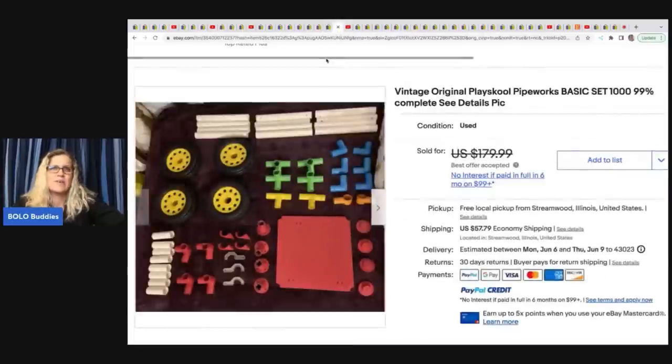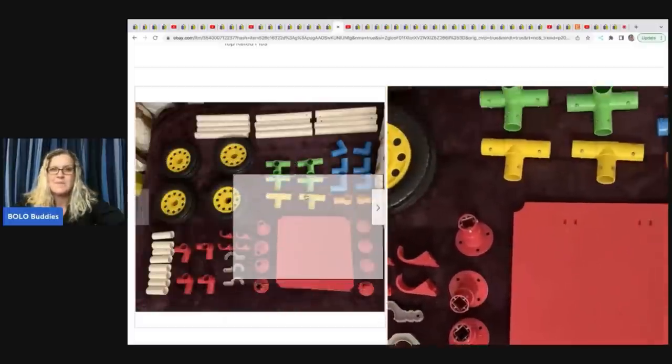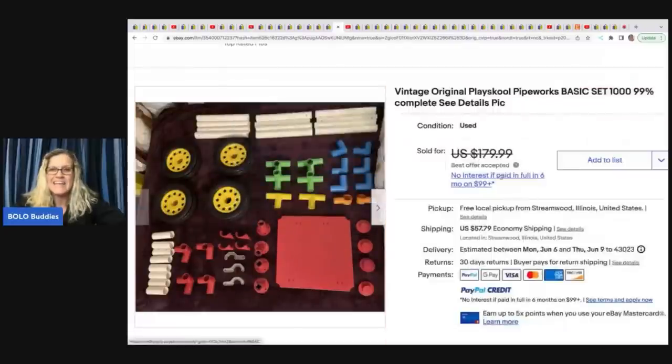I already know about these pipe works, but you may not. This bolo is definitely one you might pass by if you don't know about it. I featured Eddie Hodges — Hodgepodge is his eBay store — and he found a ton of these, parted them out, and made so much money. They are called Playskool Pipe Works and they're like building toys. She found these at Savers for six bucks and sold them for $165 best offer.